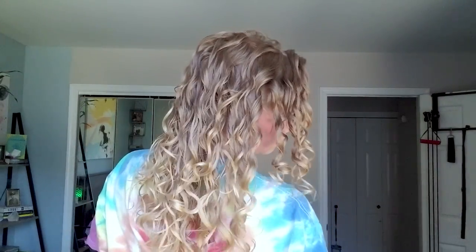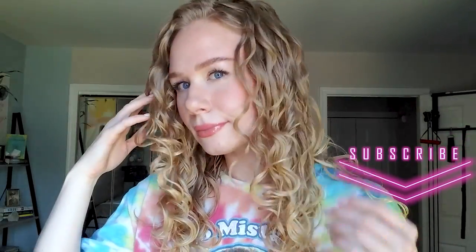Alright guys, I hope you liked this video. If you did please hit that like button down below, and please subscribe to my channel to join this weird little world I have going on on YouTube. I hope you have a great rest of the day wherever you are in this world — talk to you later, bye!